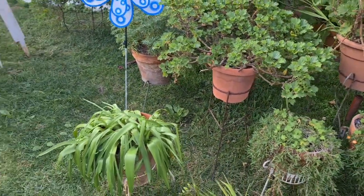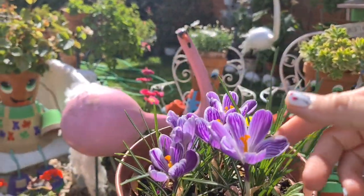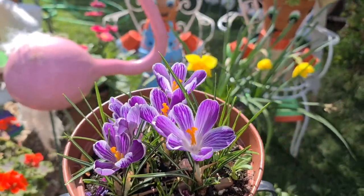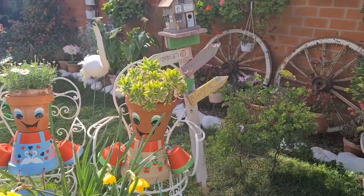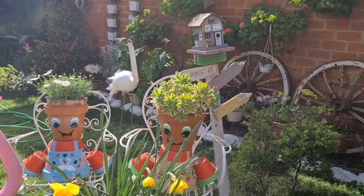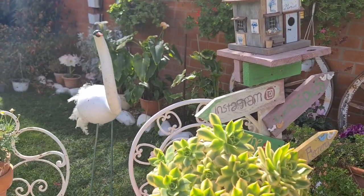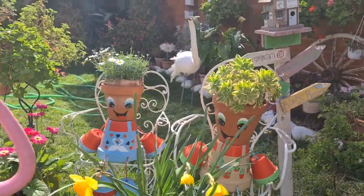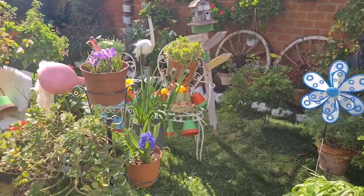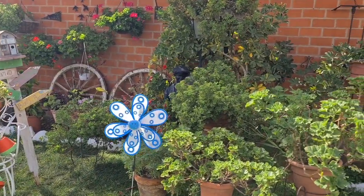Bueno, espero que os haya gustado este vídeo corto. Seguiré subiendo más vídeos. A ver si me da tiempo de enseñar cómo se siembra y cuáles son sus cuidados del crocus, antes de que se pasen las flores. Así que si os ha gustado el vídeo, regaladme un like. Ayudadme a compartir mis vídeos con vuestros amigos, que para mí es muy importante. También me podéis seguir por Instagram, Facebook, TikTok con el nombre de Flores Ferrera. Si estáis interesados en los productos que veis en mis vídeos, los fertilizantes, Organic Grow, el Bloom, para el crecimiento y la vegetación, en la descripción del vídeo dejo el número de teléfono y también mi página web www.floresferrera.es, que tengo muchos productos ahí para abonar las plantas, bulbos y semillas.